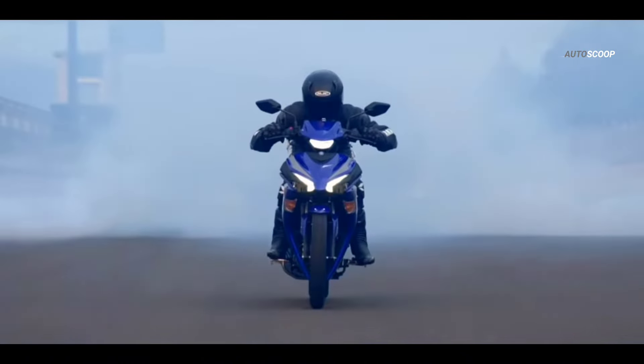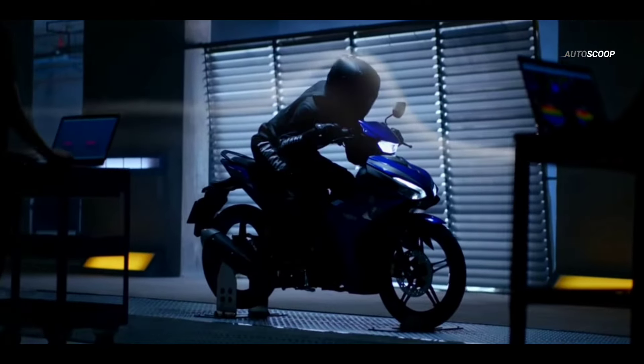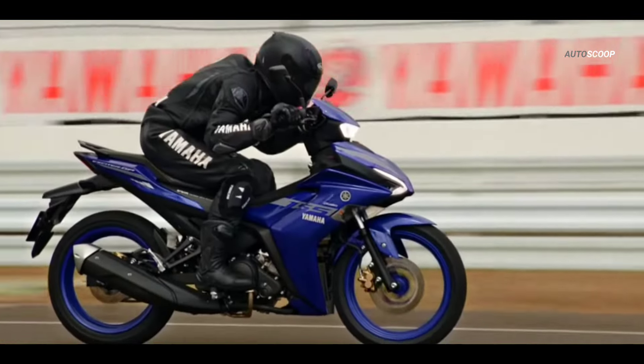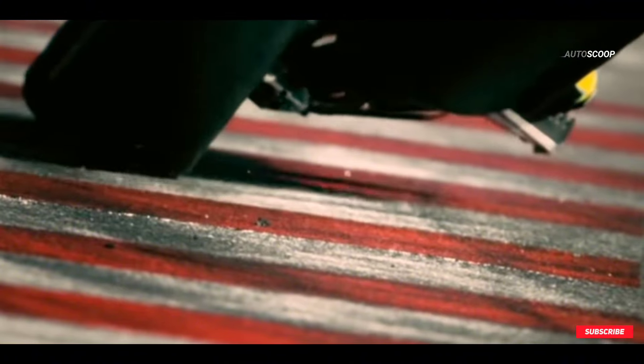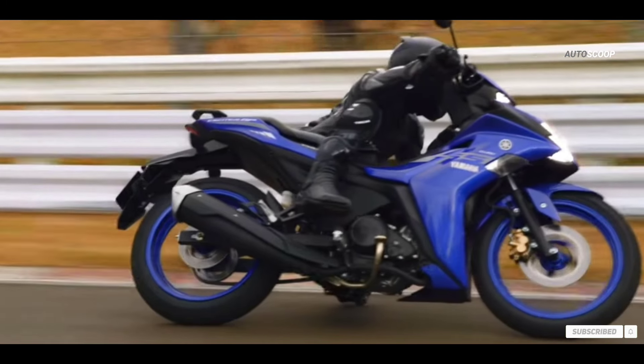The 2024 Yamaha Sniper 155, or Yamaha Exciter 155, standard version is offered at a starting price of 2,100 US dollars, or about 126,000 Philippine Peso, while the ABS version is offered at a starting price of 2,500 US dollars, or about 145,000 Philippine Peso.